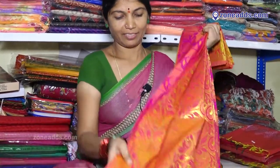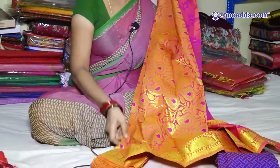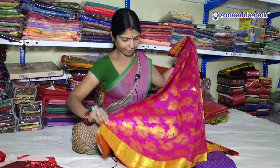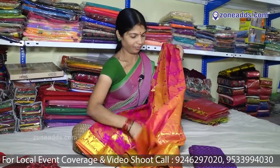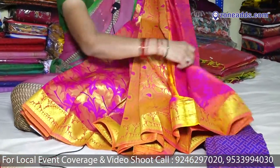This is an Uppadam Patta. This is a Pallu. This is a Border. This is a Blouse. This is a Chessy Blouse. Price: 2,600.